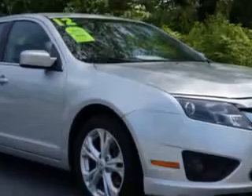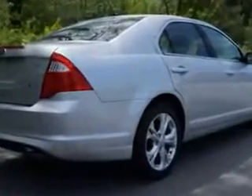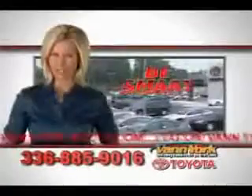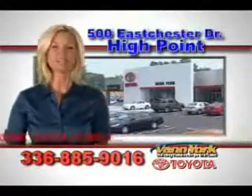Enjoy the drive and have peace of mind in this 2012 Ford Fusion. See us at Van York Toyota today. Be smart and buy now at Van York Toyota — Van York, building relationships that last.